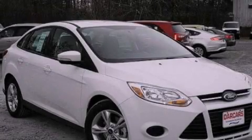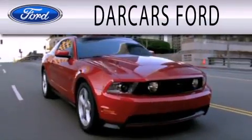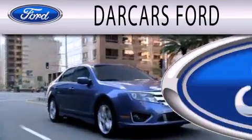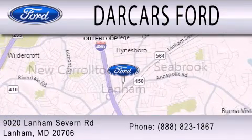Contact us today to arrange your test drive. Dark Cars Ford is dedicated to doing everything possible to ensure that the experience you have selecting your next vehicle is as pleasant as possible. We are located at 9020 Lanham Severn Road in Lanham.